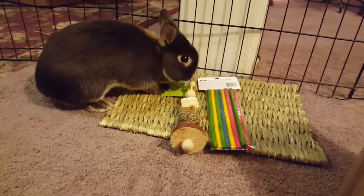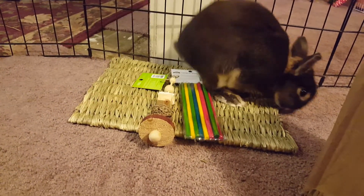Another thing that was in the box is this little bag of hay. Thumper's over there — he's liking those toys.